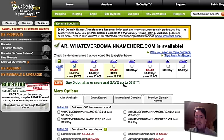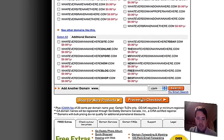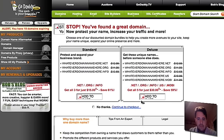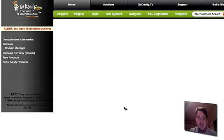Yes, it is available. So basically we'll go ahead — we don't want any other stuff here. We'll just go ahead and say proceed to checkout. We don't want any of that. Continue to checkout. GoDaddy has about several upsells to the checkout process.